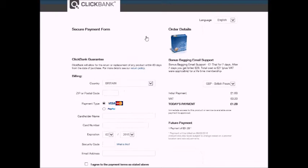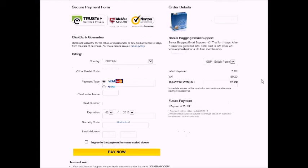What I recommend here is use PayPal, because you can go into PayPal and cancel the recurring payment so you don't have to pay this future payment. If you decide you don't want it you can easily cancel. If you pay by credit card it's sometimes a bit more difficult.